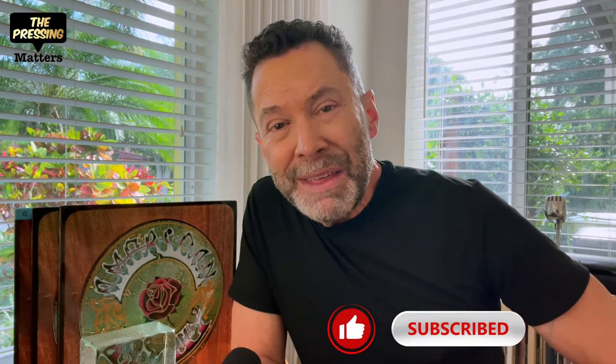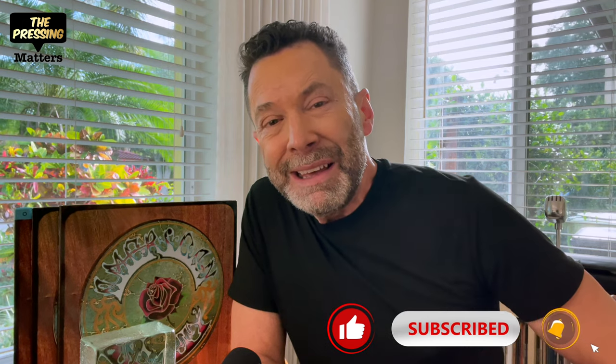Hey everybody, welcome back to The Pressing Matters. I'm Scott. Thank you for tuning in today and thank you for your support. Today I'll be talking about three different editions of what is considered to be the Grateful Dead's best studio album, and that's American Beauty.